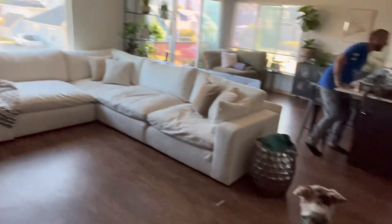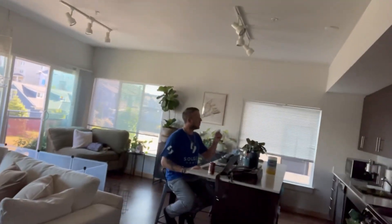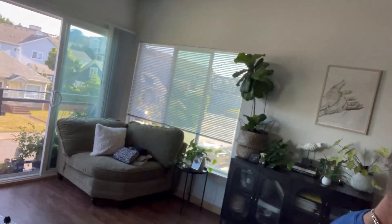Everything's picked up except all my husband's stuff. Look — he comes home and this is what the counter looks like. It doesn't look that much different from when we started, but you guys saw I cleaned off one, two, three, four, five, six things off there.